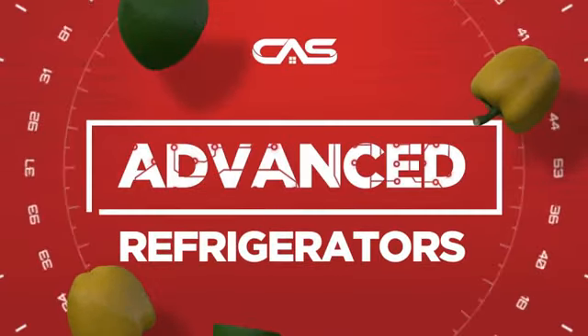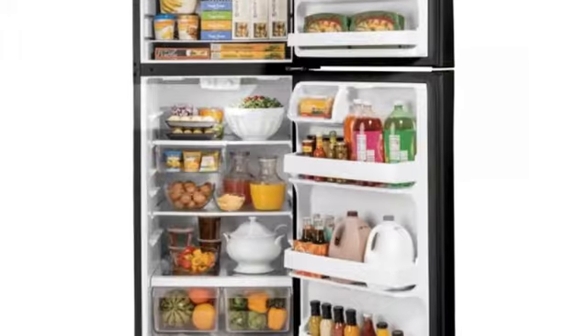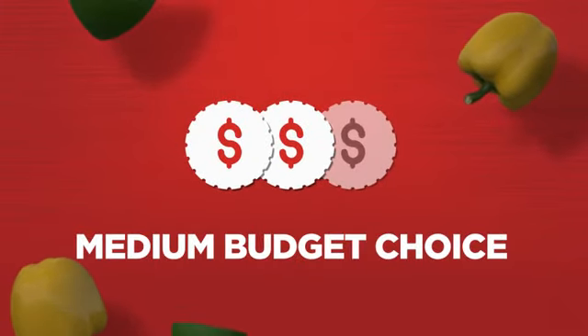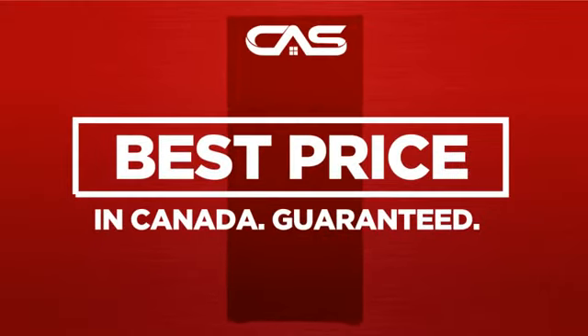Need an advanced refrigerator? Try this top-mount model from GE. Backed with a full manufacturer warranty, it makes a great refrigerator on a budget. And only at Canadian Appliance Source do you get this refrigerator at the best price in Canada.